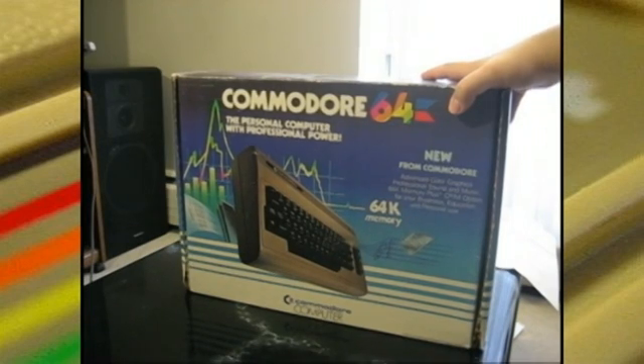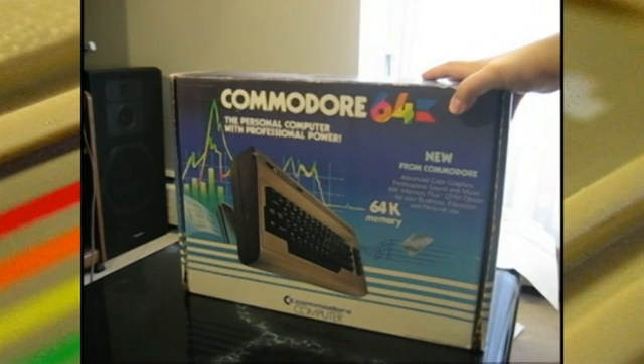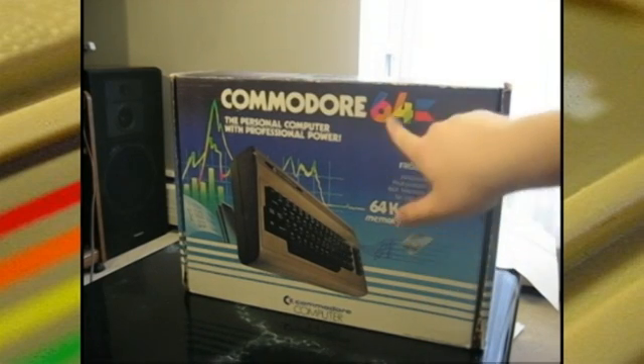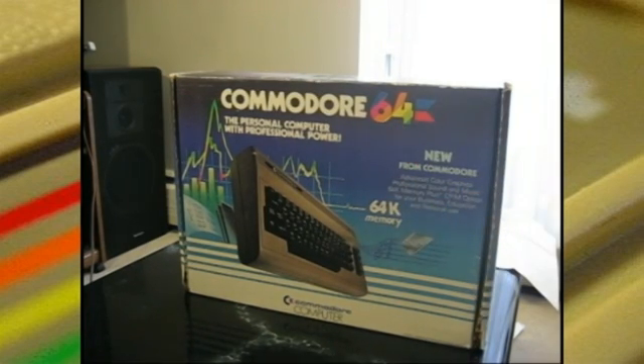It cost $600 for the basic system, and although that sounds like a lot of money for the time, it was definitely a lot cheaper than most of its competition and a lot more powerful. It had 64K of RAM, which was a lot more than the machines it was replacing — the Apple IIs and the Atari 400s and other 8-bit computers it was competing against. It had more memory, better sound processing, and was overall a much more powerful machine, yet it cost less, and that's why it became so popular.